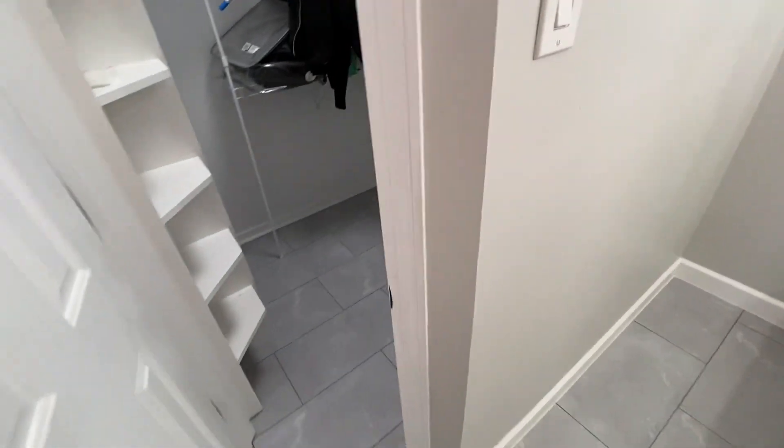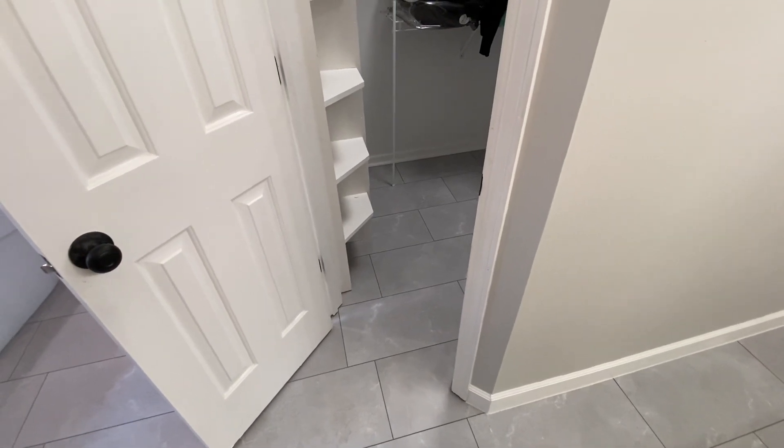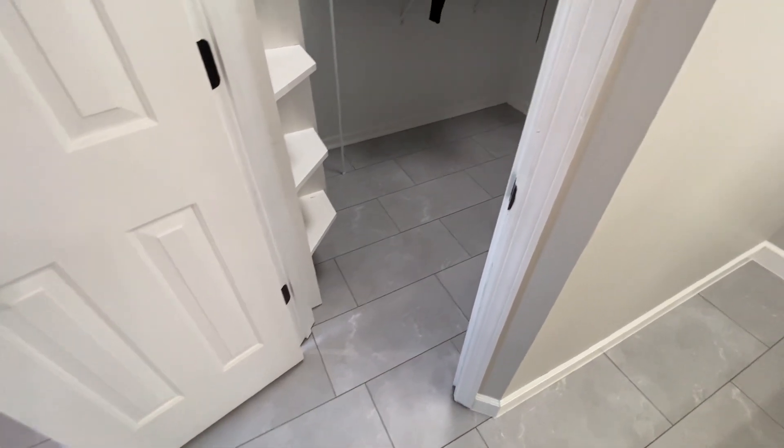Here's the closet we put in. It has a 45-degree angle on that closet door, and we didn't have any transitions — we made the flooring so it's just seamless to the closet.